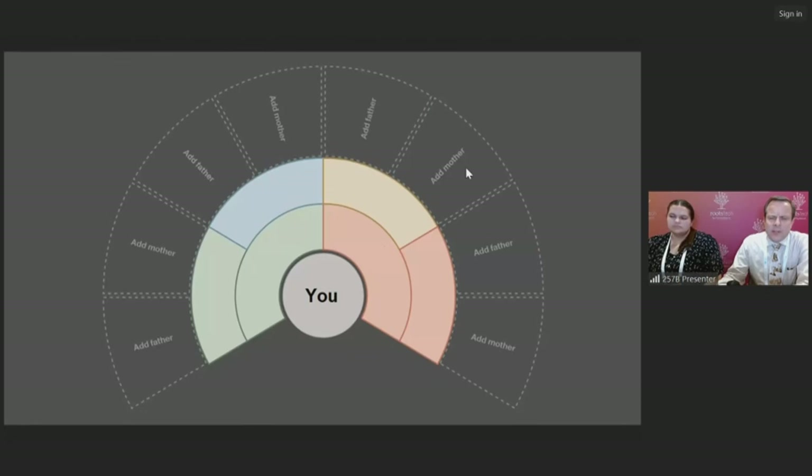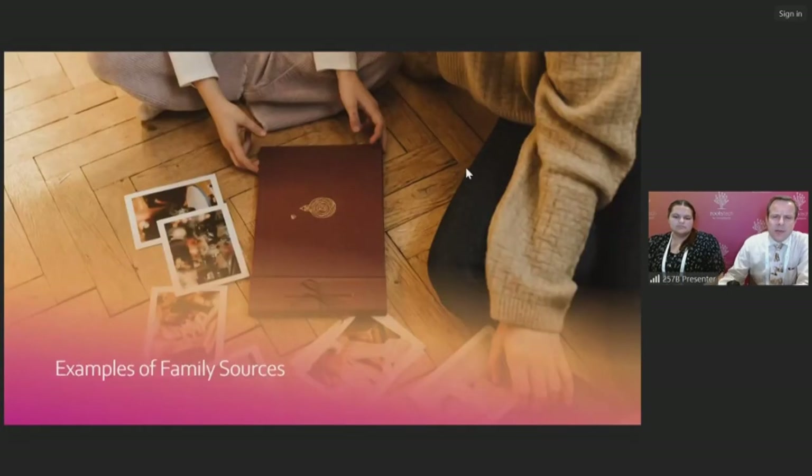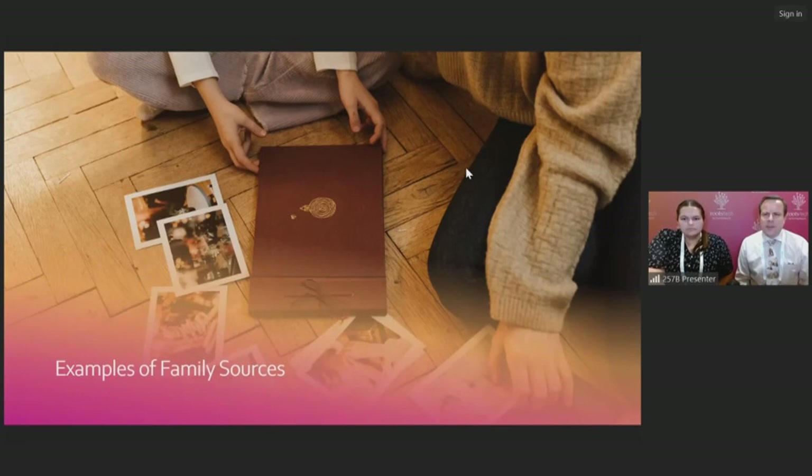It's really important, when you're starting, that you start with yourself. You have a lot of your own memories — memories of your parents or grandparents, perhaps, or other members of your family. You may know facts, birth dates, places, and other details, and you can begin to record those things about yourself. And then from there, you can start to look around you for family sources. Let's talk about some of those family sources, and Megan's going to walk us through some examples.